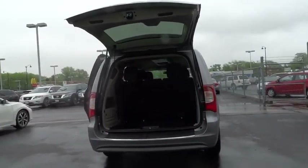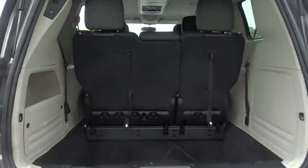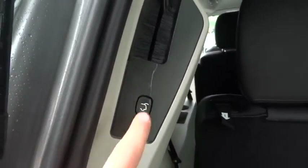Stability control, keyless entry, anti-lock braking system, backup camera, steering wheel audio control, traction control, power lift gate, leather wrapped steering wheel.